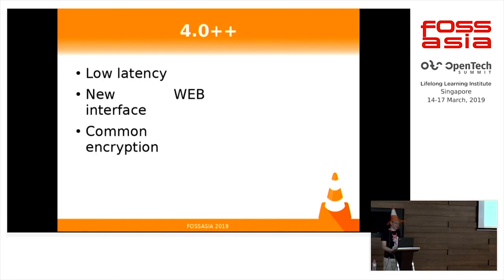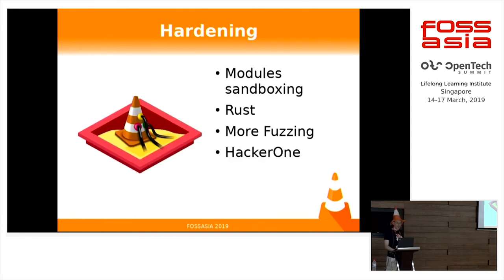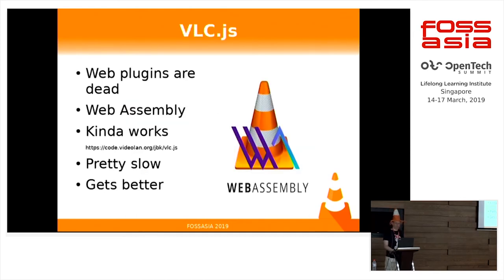In the near future, we are targeting lower latency and a new web interface. We also want to bring support for DRMs to be able to see protected content. To be more secure — if you heard about the NSA targeting our product — we will introduce sandboxing and Rust, and do more fuzzing. We have a fuzzing session currently running and have found a lot of bugs which will be fixed. We are also working on VLC.js, which is mostly VLC in WebAssembly. It quite runs in your browser right now, because web plugins are dead. We have some demos — it works but it's still slow because of JS.